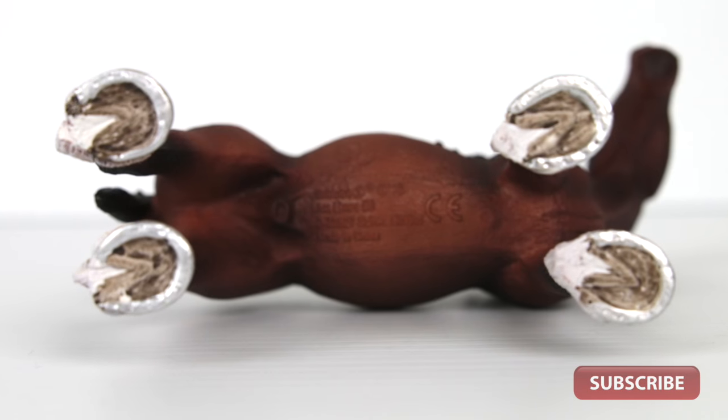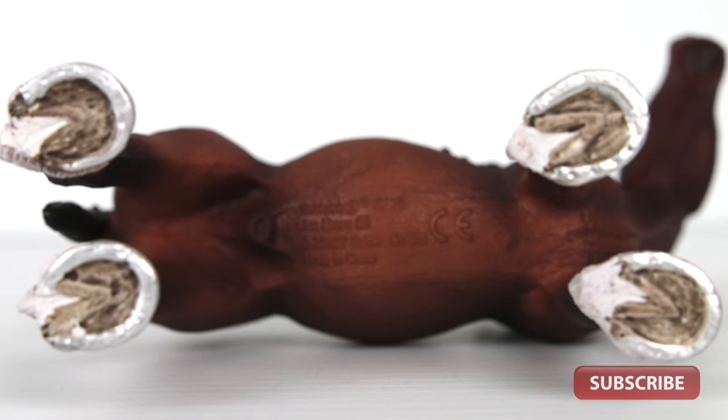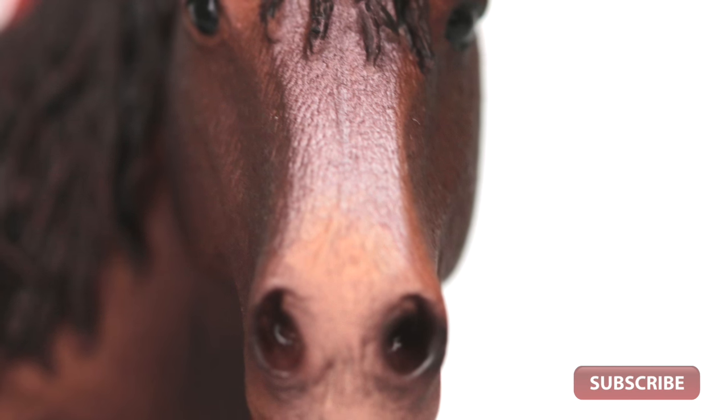The paint graduations are smooth and totally believable. All in all a very nice model with excellent detail, posing and paintwork.